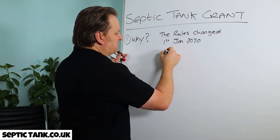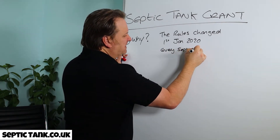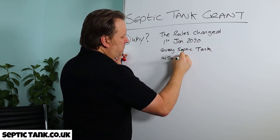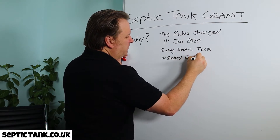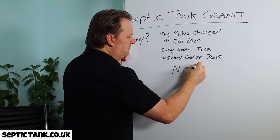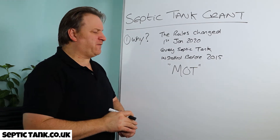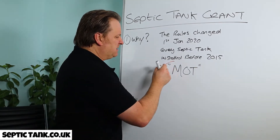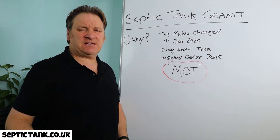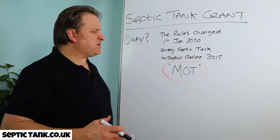Basically, the upshot is this: every septic tank installed before 2015 now needs an MOT certificate. So if your tank was installed before 2015, you won't have one of these MOT certificates, and for that reason you're going to have to replace your septic tank and soak away, or maybe put in a sewage treatment plant.